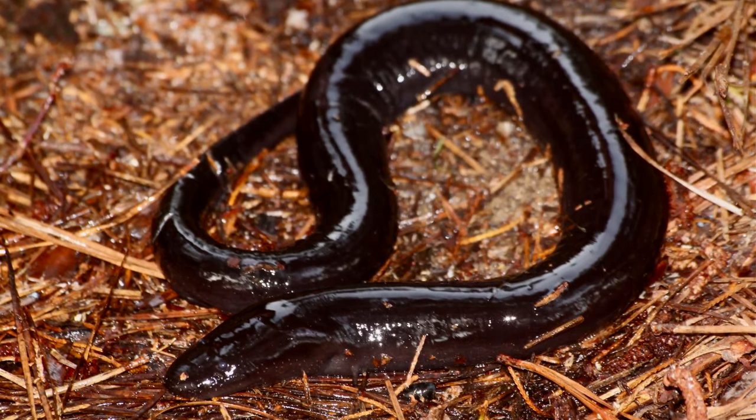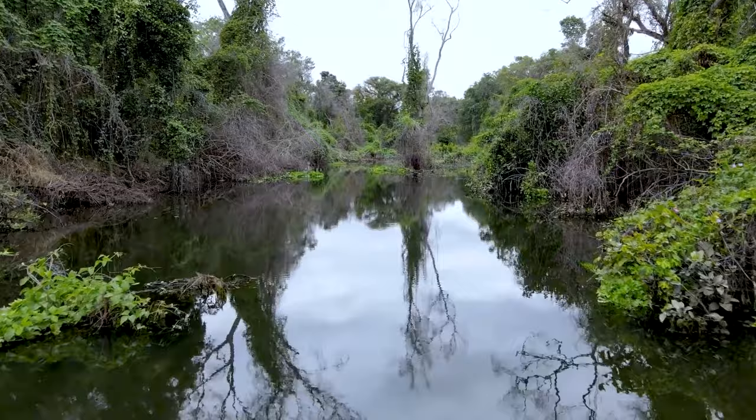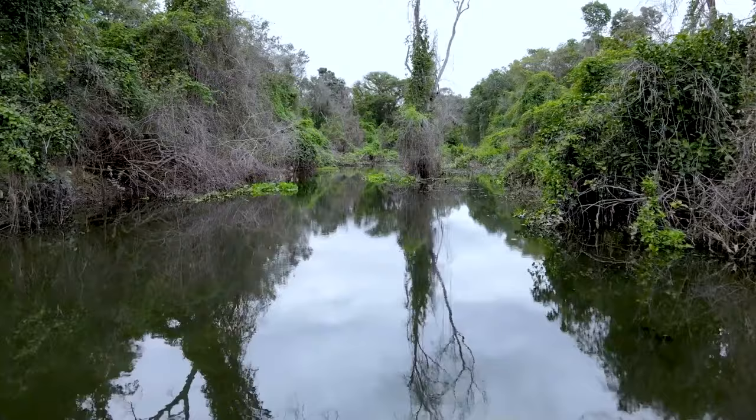Most people have never even heard of these salamanders, let alone seen one. Amphiumas are nocturnal animals that live in swamps, wetlands, and other slow-moving waterways with muddy bottoms.